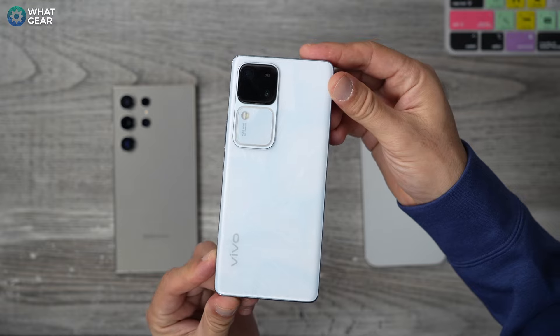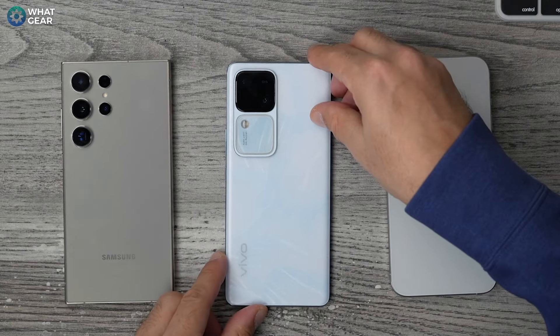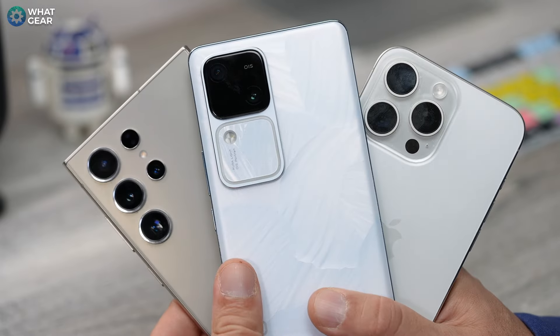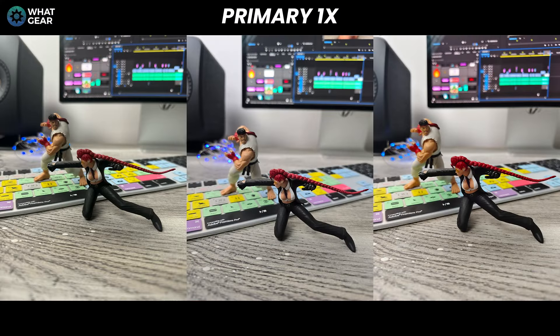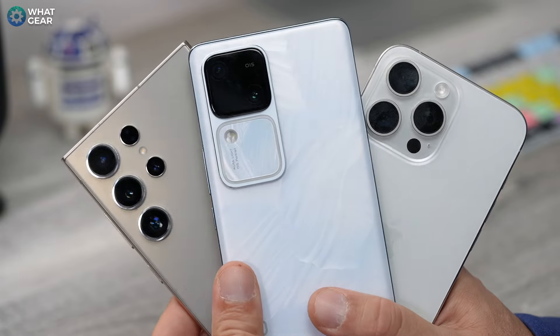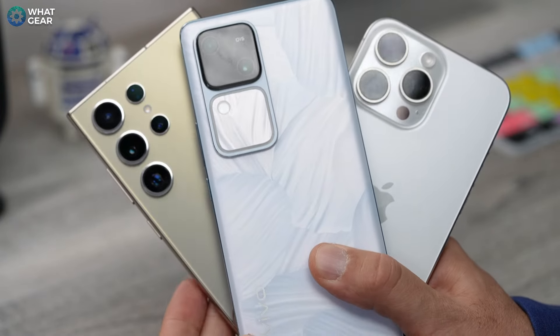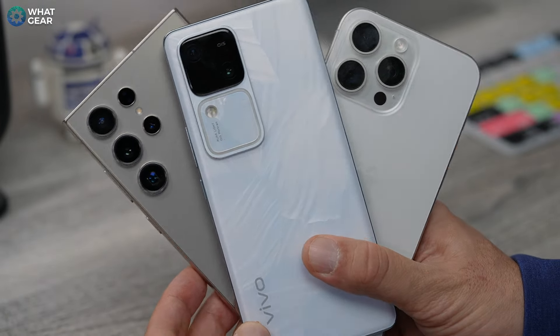When I show you what the extra money buys you on the flagships, count how many times you say it doesn't matter to you. And if you stick around, I'll even do a blind camera test so you can test your skills and your eye for flagship level photography. By the end of this video, you should know whether it's even worth spending that extra £1,000 on a flagship smartphone. So let's find out together — you ready? Let's go.